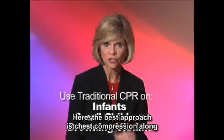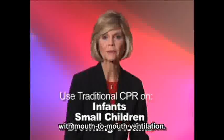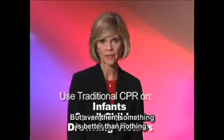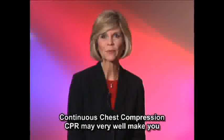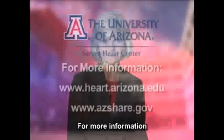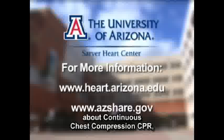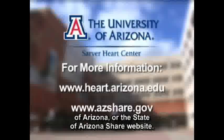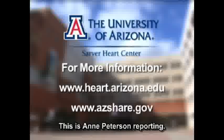For infants, children, and drowning victims, the best approach is chest compression along with mouth-to-mouth ventilation. But even then, something is better than nothing. Continuous chest compression CPR may very well make you a lifesaver. For more information, visit the Sarver Heart Center website at the University of Arizona or the State of Arizona SHARE website. This is Ann Peterson reporting.